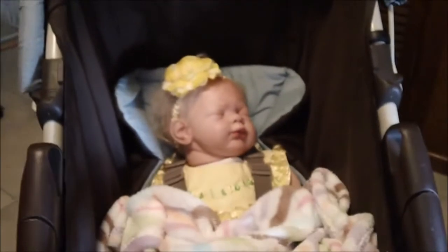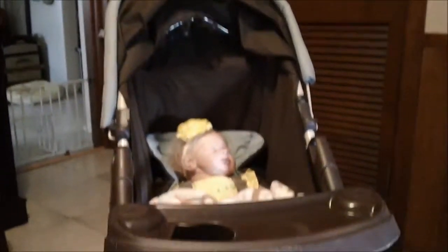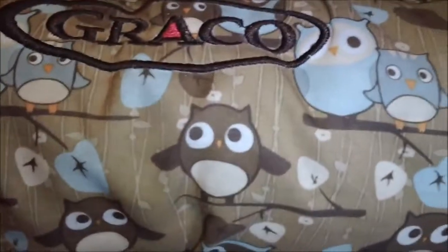Hello from West Texas. Look what we got today. We got a Graco travel system. This is the car seat, and it has little owls all over it. It's the owl pattern.